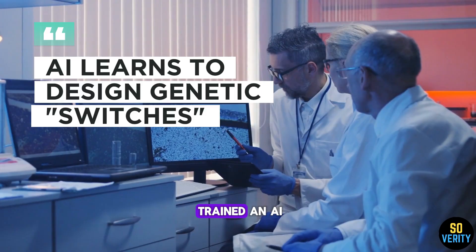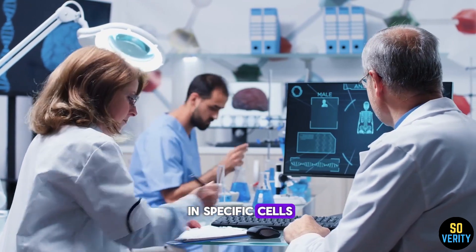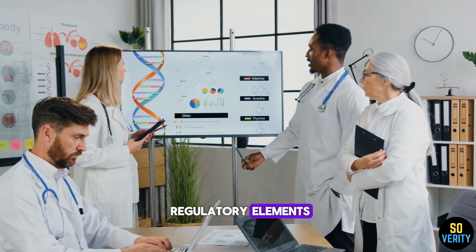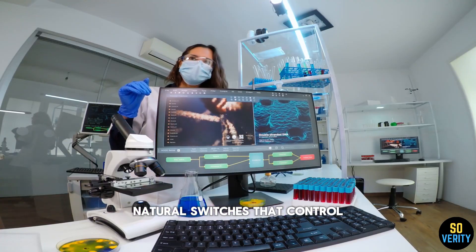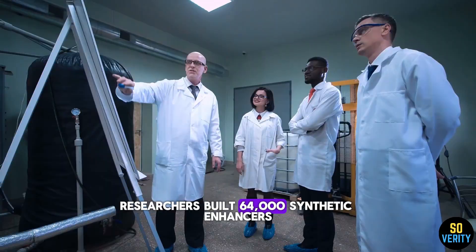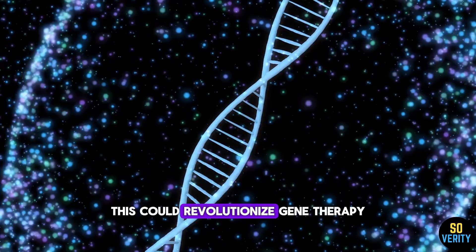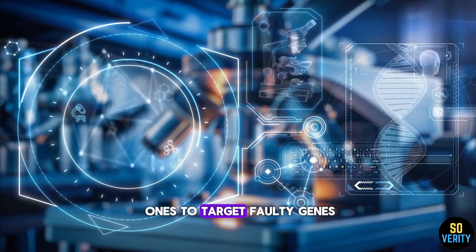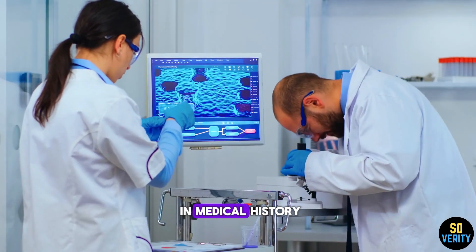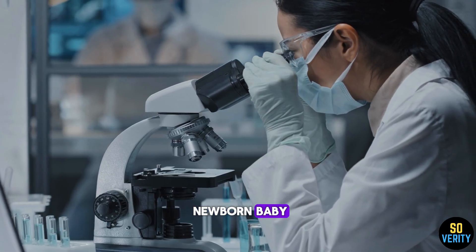Scientists in Barcelona have trained an AI to design tiny DNA sequences that switch genes on or off only in specific cells. While just 2% of our DNA codes for proteins, the other 98% hides regulatory elements called enhancers — natural switches that control gene activity. Researchers built 64,000 synthetic enhancers and trained an AI to learn from them, which could revolutionize gene therapy. We could program artificial ones to target faulty genes like a genetic scalpel. And for the first time in medical history, scientists have used CRISPR gene editing to create a custom-made drug designed for just one newborn baby — and it worked.